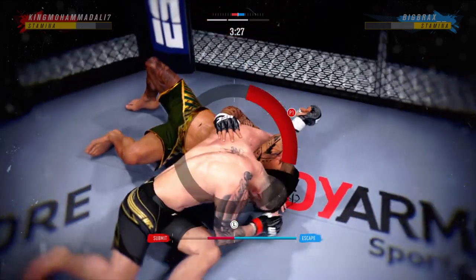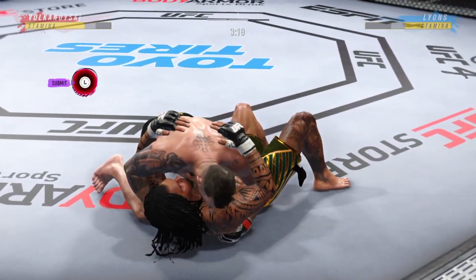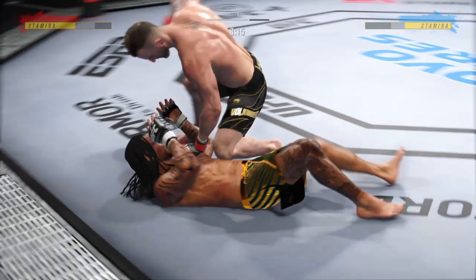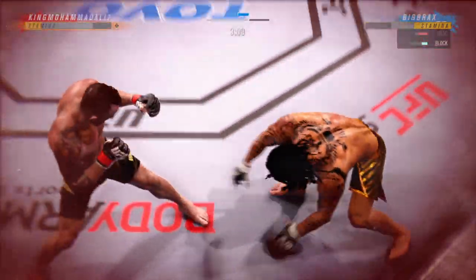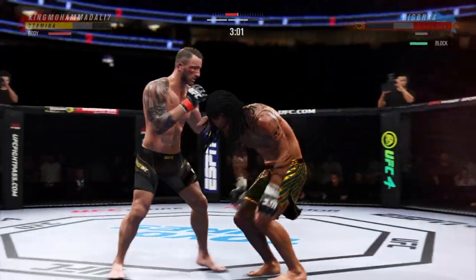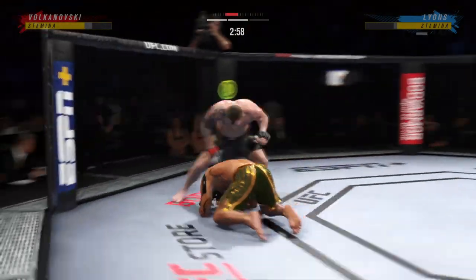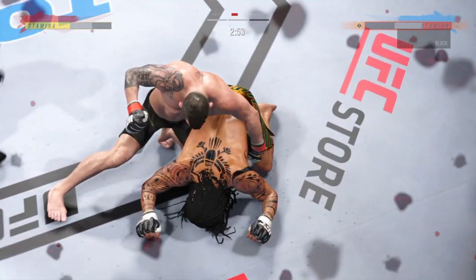There he is — he's moving to the finishing position. Nicely done as he forces the miss from his opponent. He could be done here. Unbelievable — he is starting to get the finish now because he's got his opponent hurt very badly. That is it!